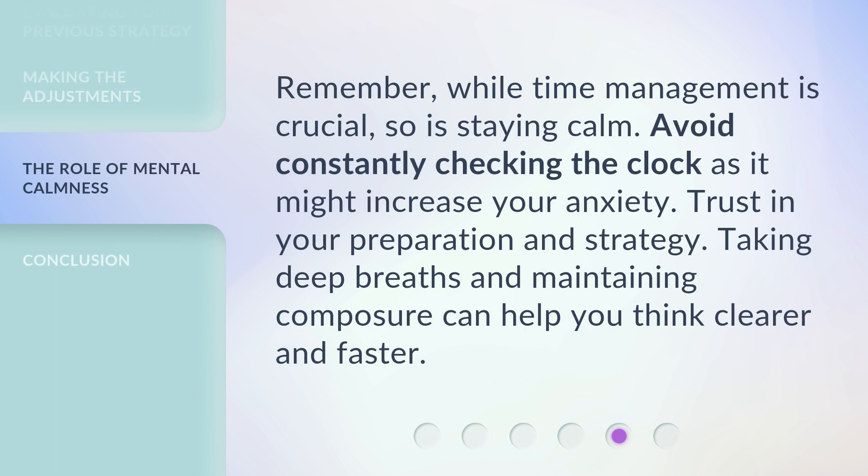Remember, while time management is crucial, so is staying calm. Avoid constantly checking the clock as it might increase your anxiety. Trust in your preparation and strategy. Taking deep breaths and maintaining composure can help you think clearer and faster.